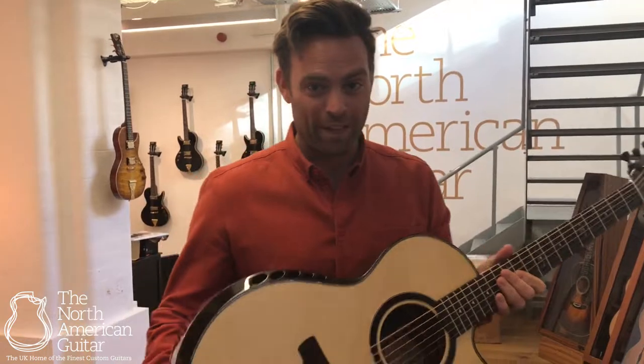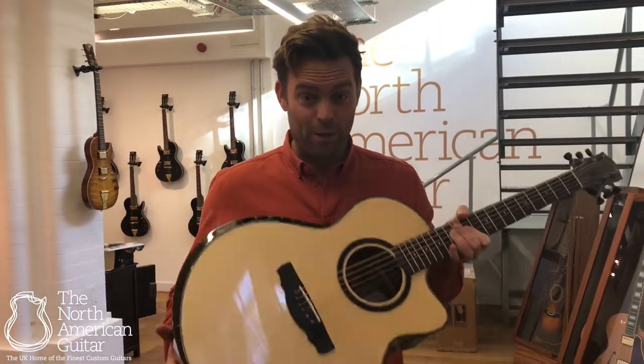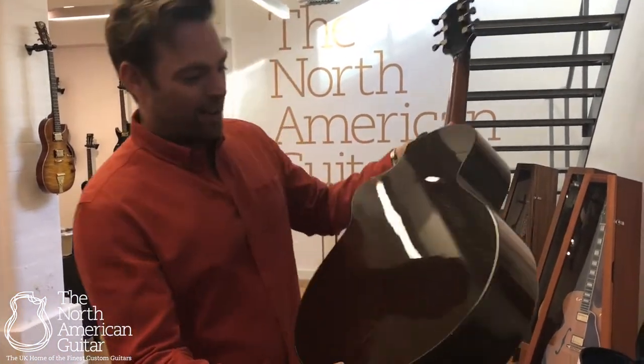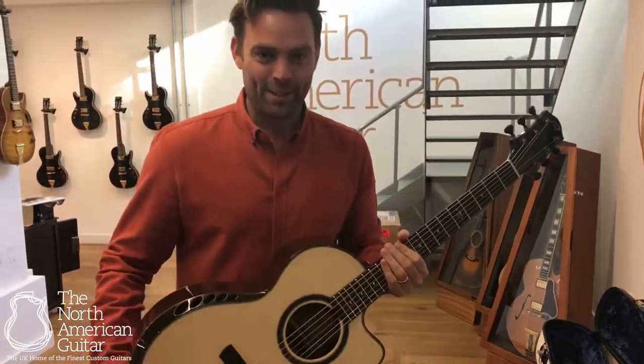For more information on this, it will be up on the website very soon. We'll do obviously our photos and our video. But if you want any more information on this incredible Ryan Nightingale in a stunning set of Wenge for the back and sides, please do get in touch.